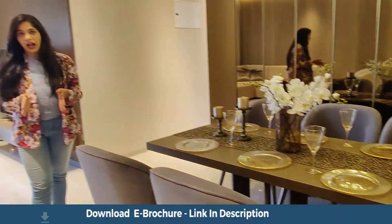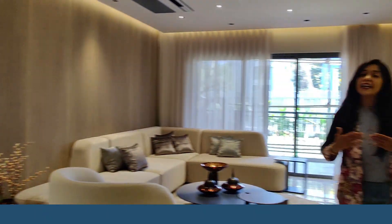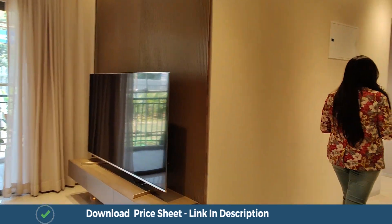Now this house is approximately 1400 square feet, but if you remove this one particular bedroom it converts into a 3 BHK. I am going to tell you about the measurements as well — let's take a look at the house first.